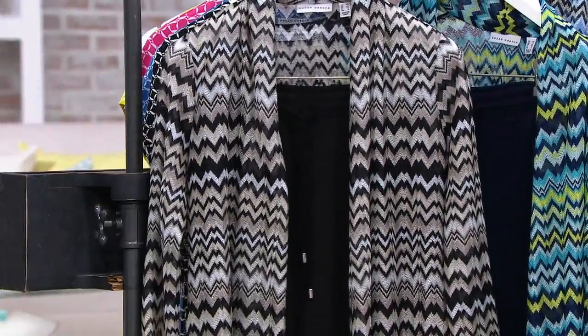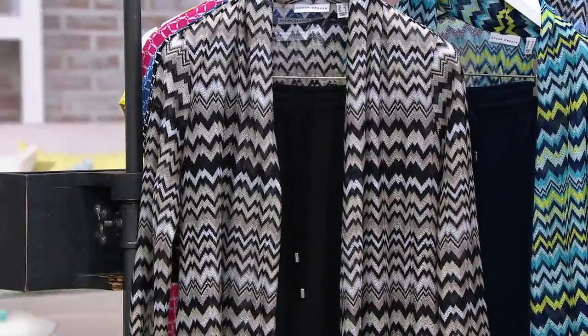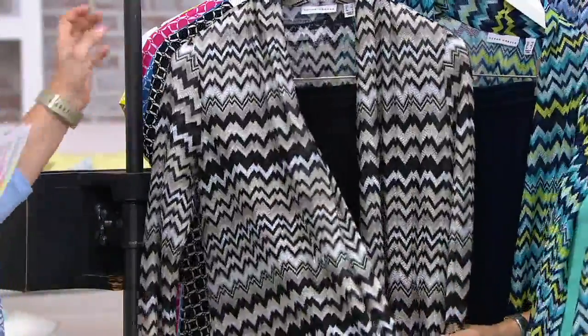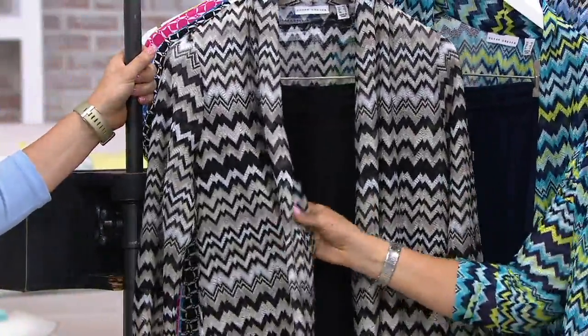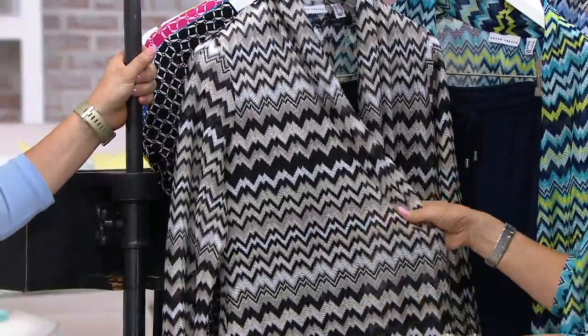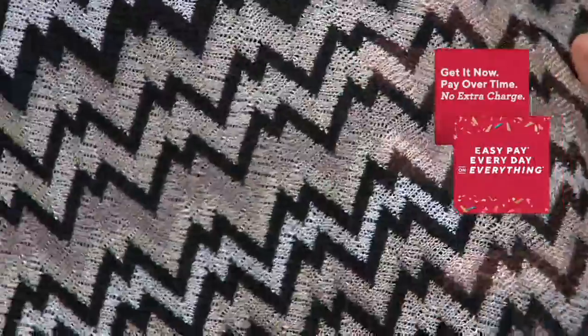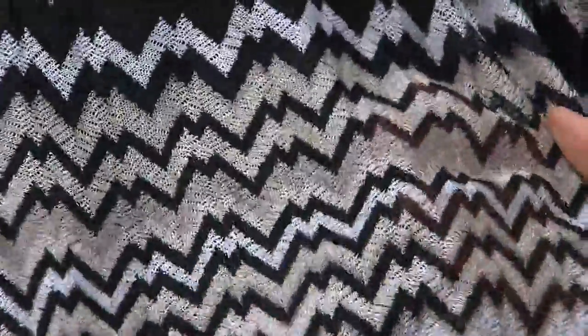If you want to go ahead and break out that cue card, there'll be five colorways for you. This runs extra extra small through 3X, but it's a really nice easy fit. This is what Susan is wearing — what I chose to wear of all the jackets or tops in the show because I love it that much. It reminds me of Missoni, one of my favorite designers, with that whole chevron feeling.